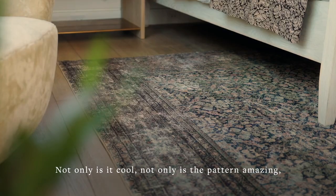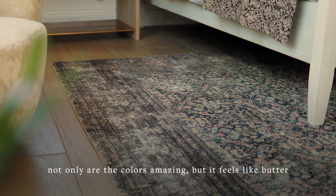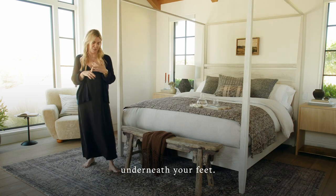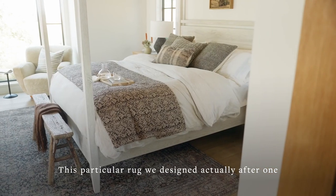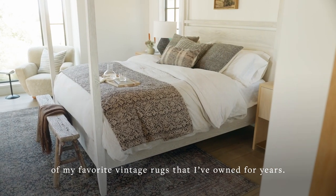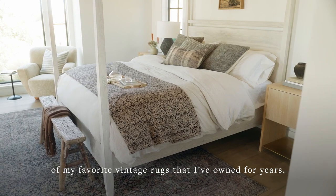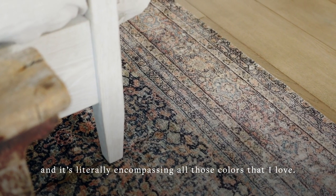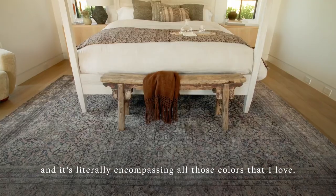Not only is it cool, not only is the pattern amazing, not only are the colors amazing, but it feels like butter underneath your feet. This particular rug we designed actually after one of my favorite vintage rugs that I've owned for years. I don't even know how they nailed it, but we nailed it, and it's literally encompassing all those colors that I love.